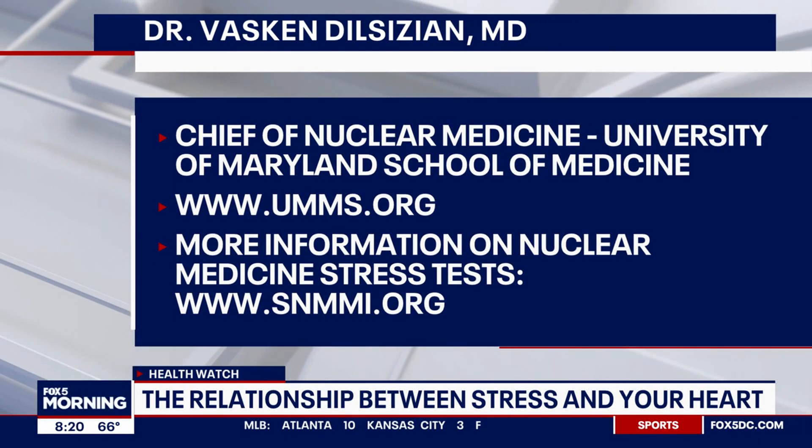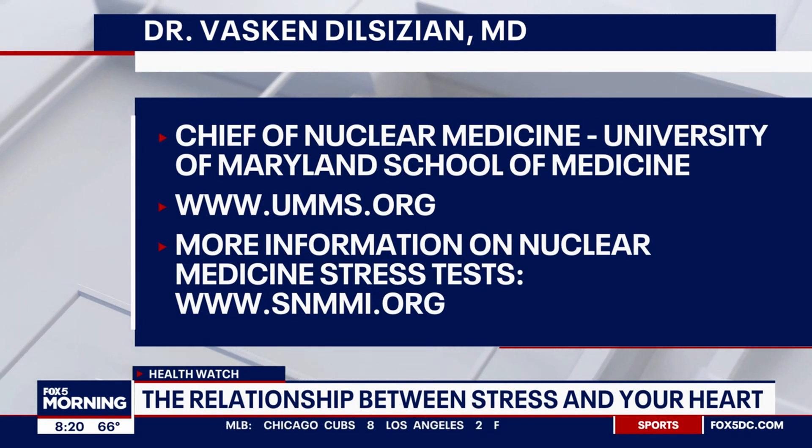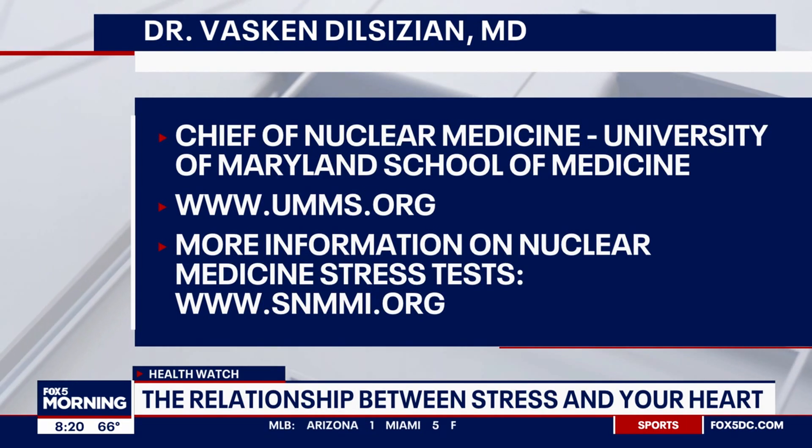Thank you so much for your time today. For more information, check out fox5dc.com.